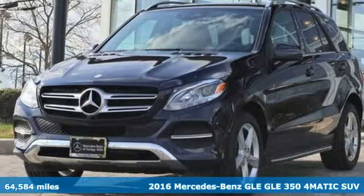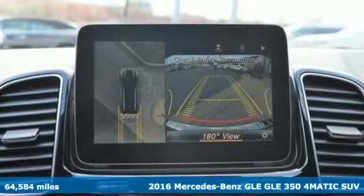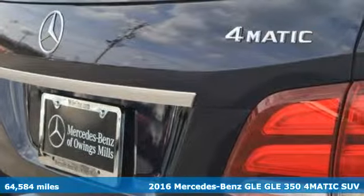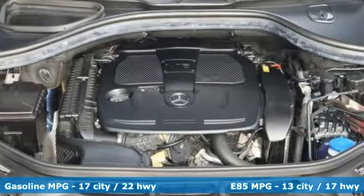It's a 2016 Mercedes-Benz GLE. This GLE is reassuring when the weather turns and rewarding when the road turns. It boasts an impressive list of features like these.